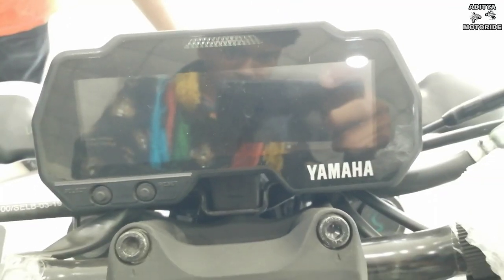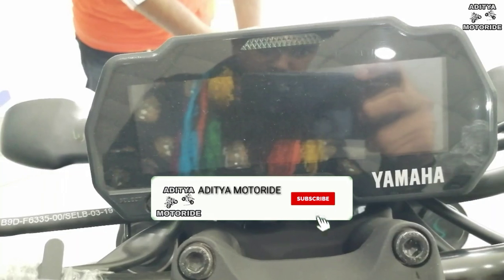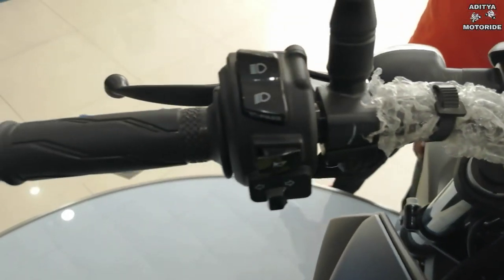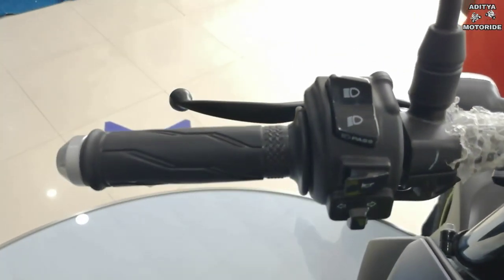Bike में LCD instrument console मिलता है जिसमें clock, speedometer, odometer, trip meter, gear indicator, low oil indicator, fuel gauge, neutral indicator, ABS indicator और left-right indicator मिलते हैं।